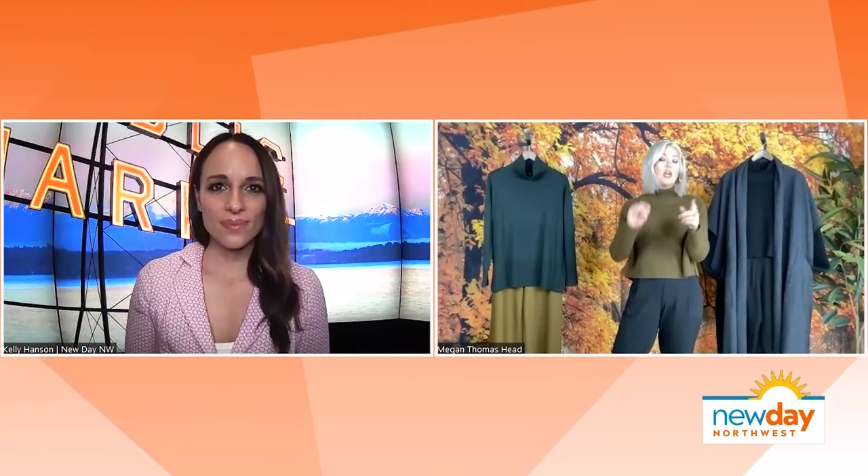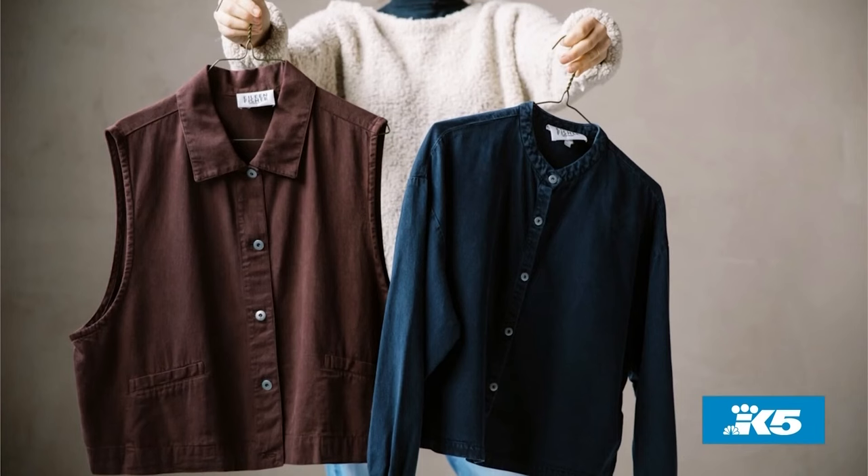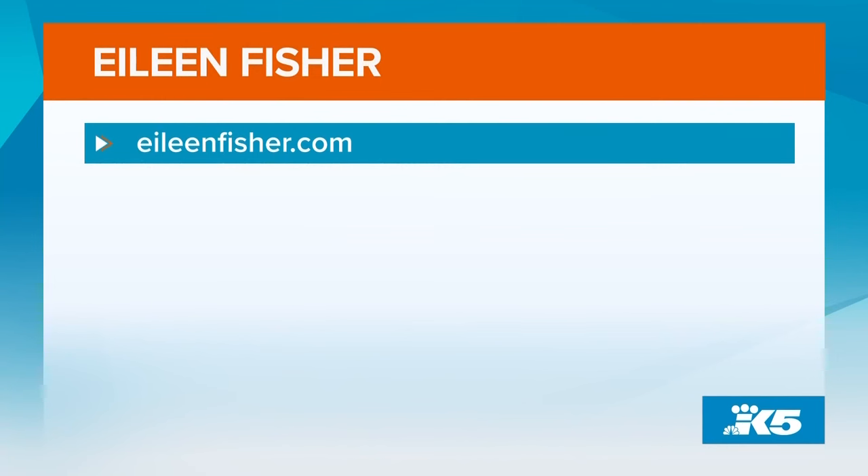So where can people go to find these looks? They're having their annual fall event through September 24th. You're going to want to stop in store to check it out — you can visit stores in Bellevue, Pine Street, and University Village, of course EileenFisher.com, and check out their renew store in Columbia City where you can shop those preloved garments from their take-back program. If you want to learn more about what Eileen Fisher has to offer, just visit the website on your screen.